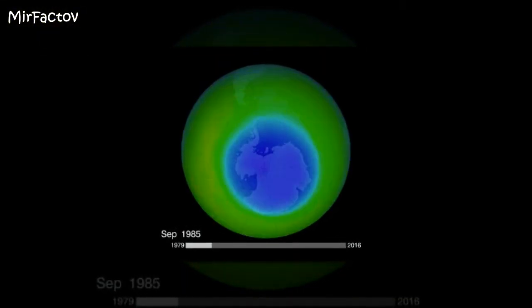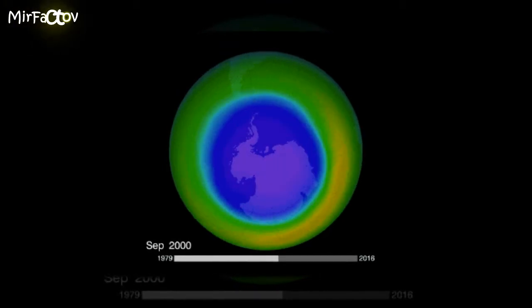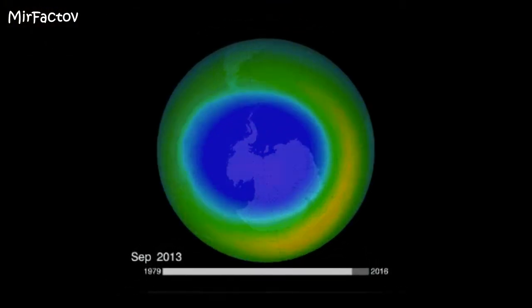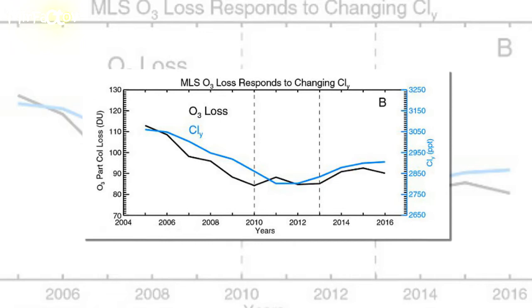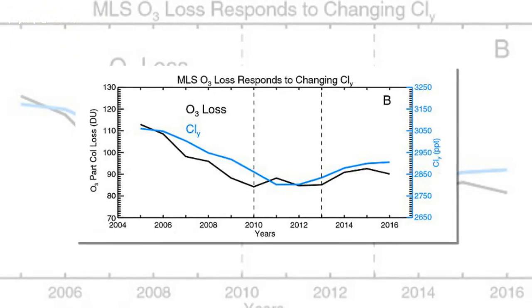A hole in the ozone layer that appeared above Antarctica in the 1980s has shrunk thanks to a worldwide ban on damaging chemicals, NASA has confirmed. Research found that levels of ozone-damaging chlorine are rapidly declining in the planet's atmosphere, a direct indicator that Earth's protective layer is on the mend.